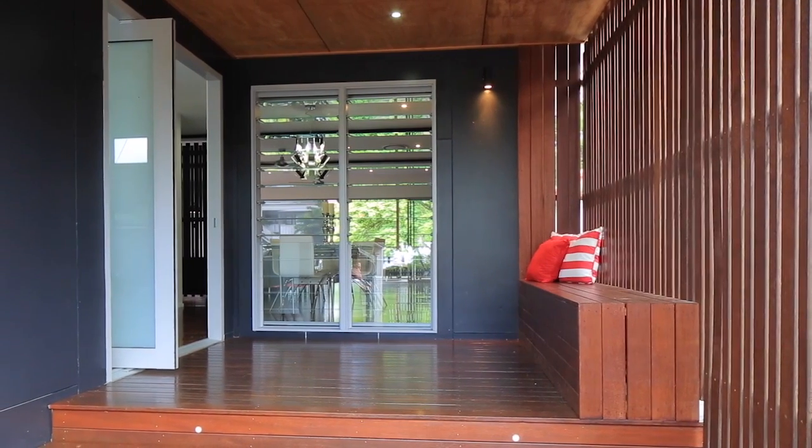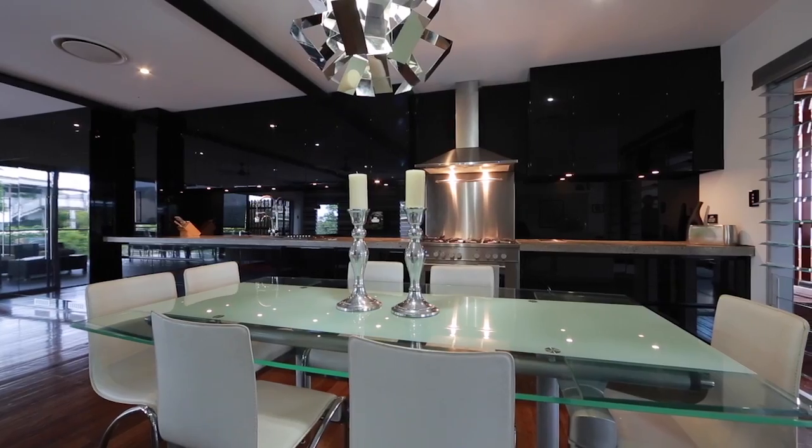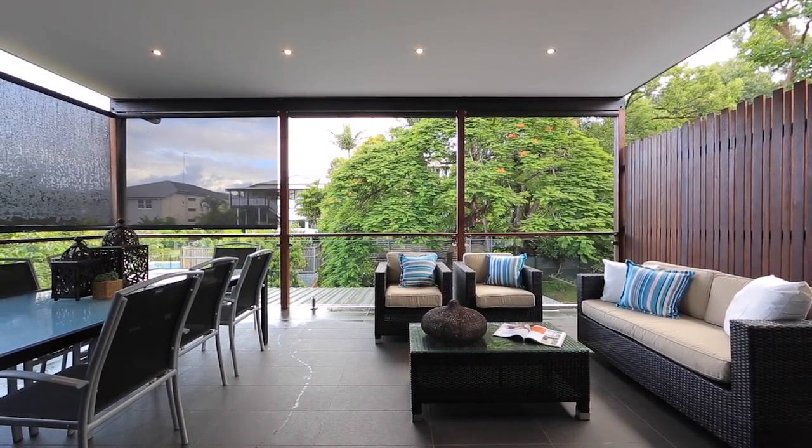A magnificent 9-metre long integrated kitchen along with lounge and dining flows out to a covered rear deck. There's also a secondary TV area.